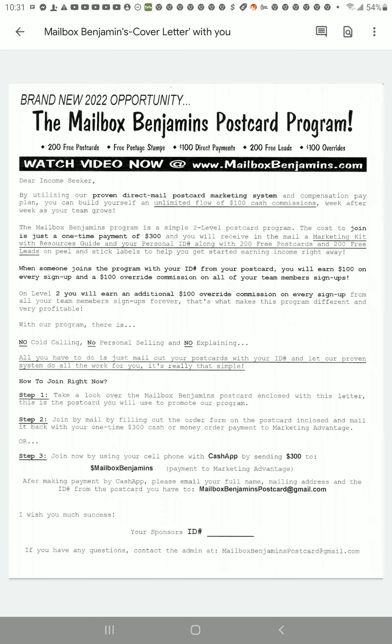With this program, there is no cold calling, no personal selling, and no explaining. All you have to do is mail out your postcards with your ID number and let our proven system do all the work for you. It's just that simple.